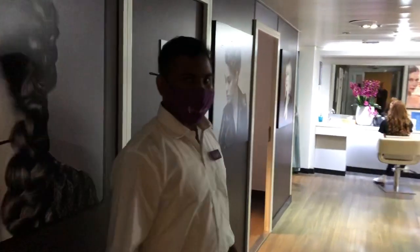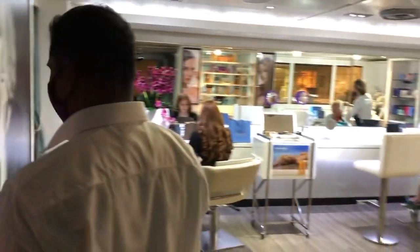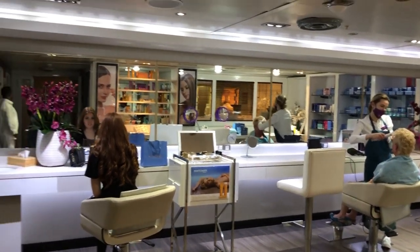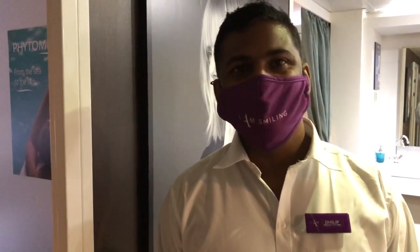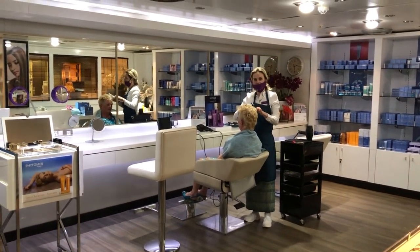This is the salon section. I don't want to disturb anybody, but this is where you can get your hair done — unless you look like me, then you've got no chance! Look at that — wonderful. So you're going to look your best on the ship. Do you need to book beforehand or can you book on board? You can book on board. That's great advice — thank you so much for the tour!